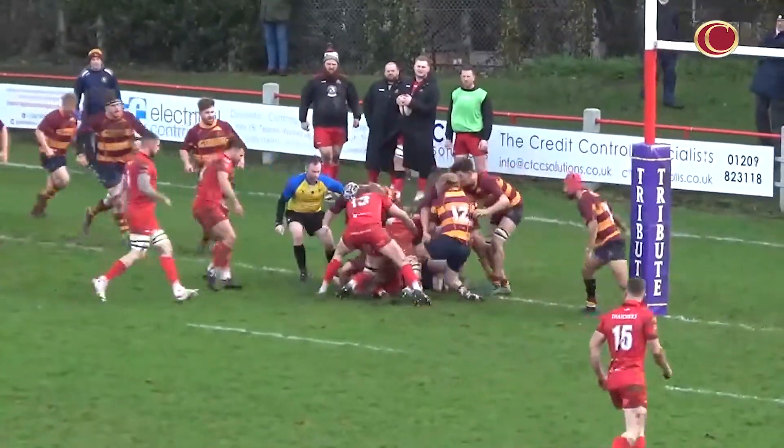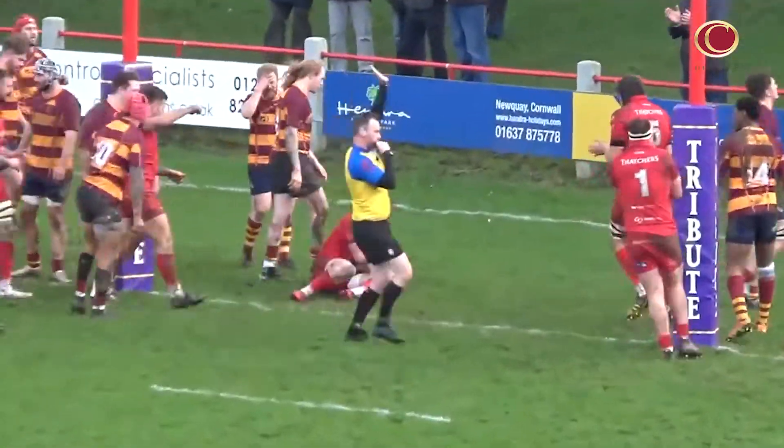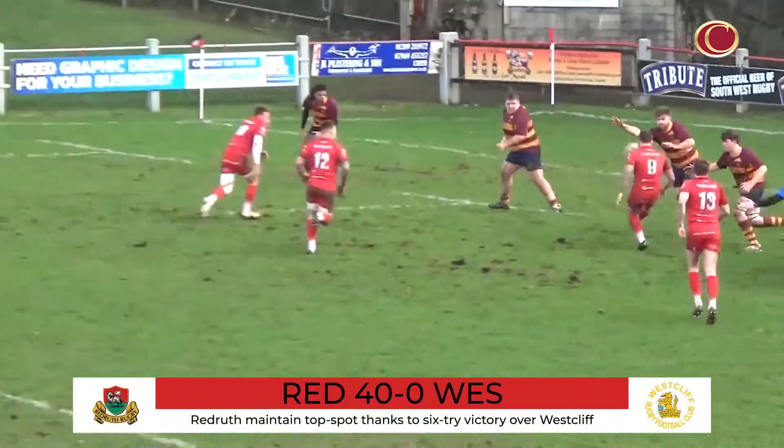Redruth stay at the top of National Two South thanks to their six-try win over Westcliffe without conceding a point. Nigel Hambley's side scored tries through Sean Buzzer, Will Throwin, Dean Bonds and Sam Parsons.